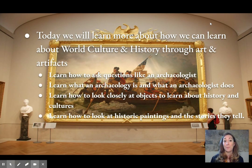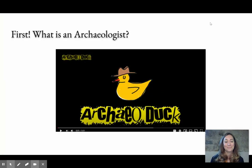We'll learn how to look at historic paintings and the stories that they tell. So we're going to start by looking at and learning from objects or artifacts like archaeologists, but first let's watch this video about what an archaeologist does.